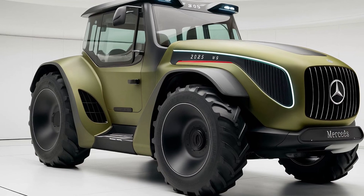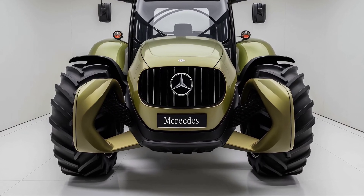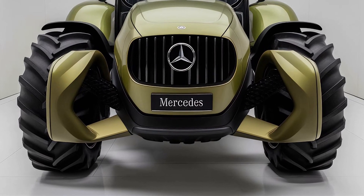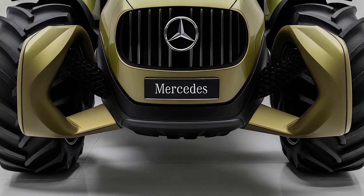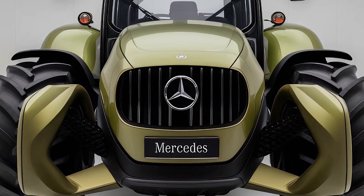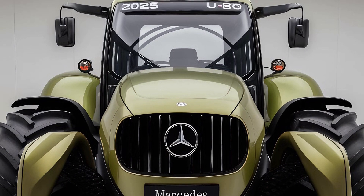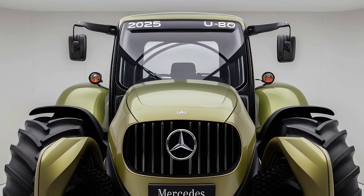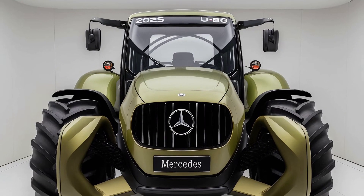On the technology side, the 2025 Mercedes U80 really stands out. The tractor is equipped with a state-of-the-art digital dashboard featuring a high-resolution touch screen that displays real-time information about engine performance, fuel levels, and maintenance alerts. One of the standout features is its integrated GPS and precision farming system, which allows the tractor to be used for tasks like automated planting, seeding, and fertilizing with pinpoint accuracy. The auto-steering system helps reduce operator fatigue during long hours in the field by automatically adjusting steering based on the terrain and the task at hand.